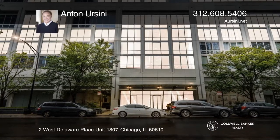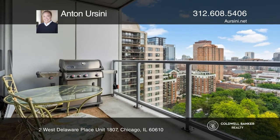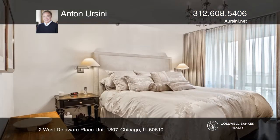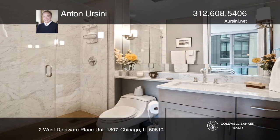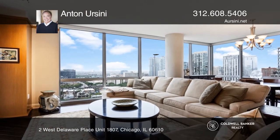Welcome to this highly upgraded two-bedroom, two-and-one-half-bath unit with unobstructed views. This is a highly upgraded unit that features amazing storage, custom cabinets, hardwood floors, custom electronic window treatments, and high-end appliances.